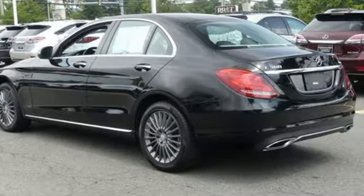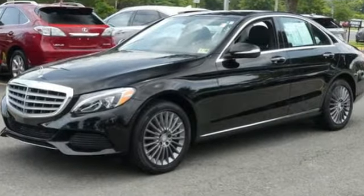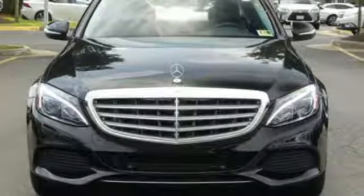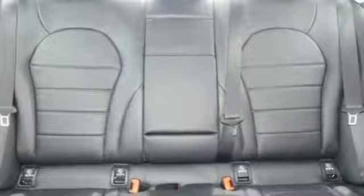Bluetooth wireless audio streaming, Embrace mobile application, dual zone climate control, auto dimming rear view mirror, and power tilting steering column.